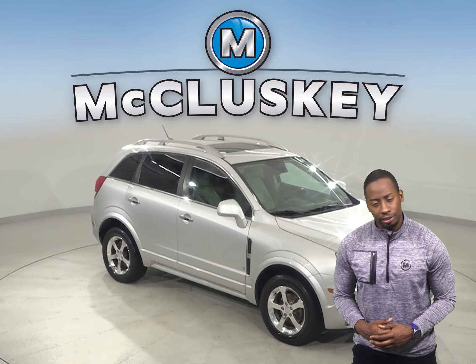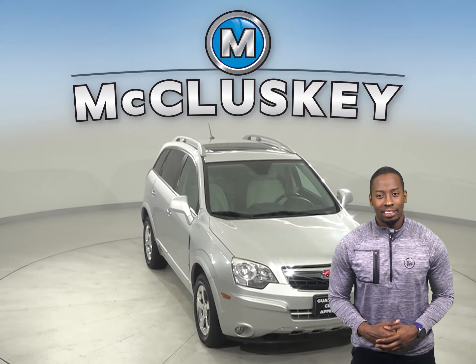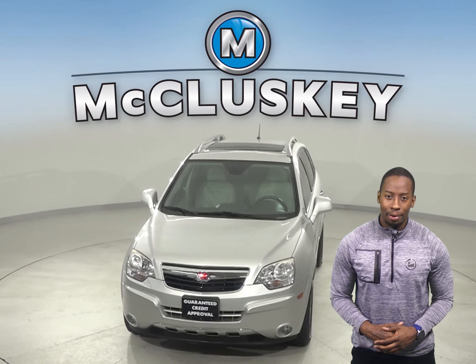It's passed our 172-point inspection and is more than ready to hit the road. Once you buy this vehicle, you will not regret it.